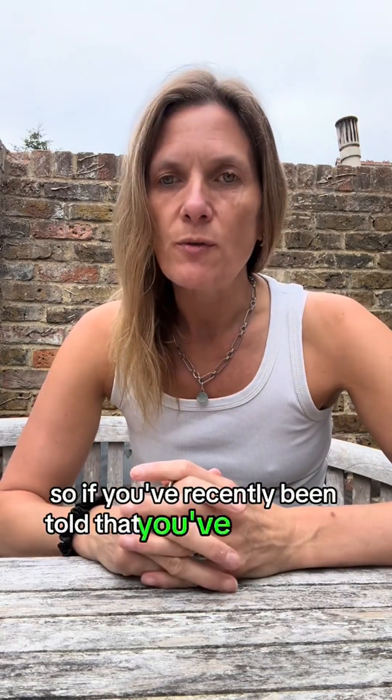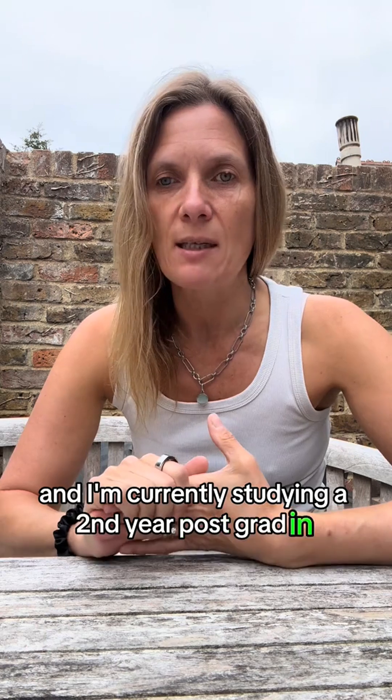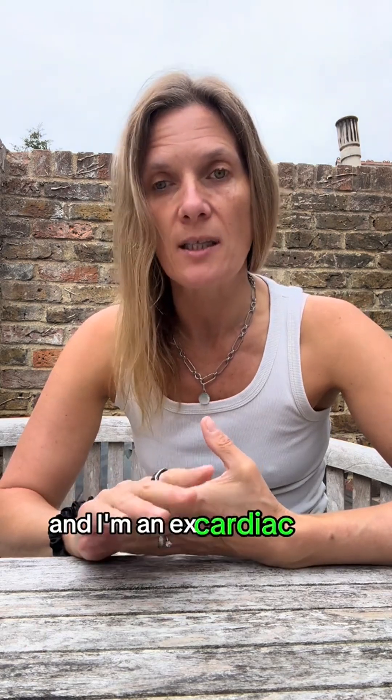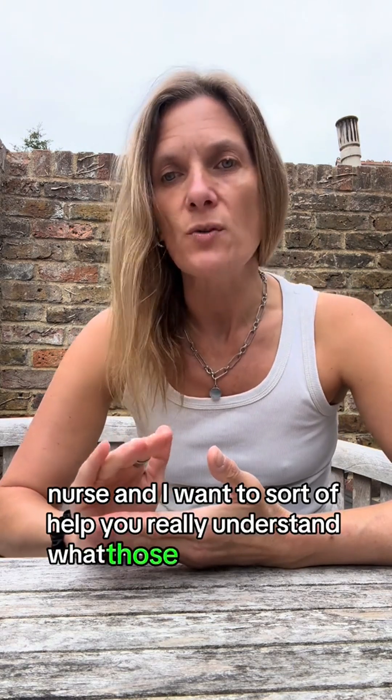If you've recently been told that you've got type 2 diabetes, or that your HbA1c is a bit high, you're probably wondering what that means and how it happened. Hopefully this video will explain it a little bit. My name's Anita, I'm currently studying a second year postgrad in functional nutrition and I'm an ex-cardiac ICU nurse, and I want to help you really understand what those numbers mean.